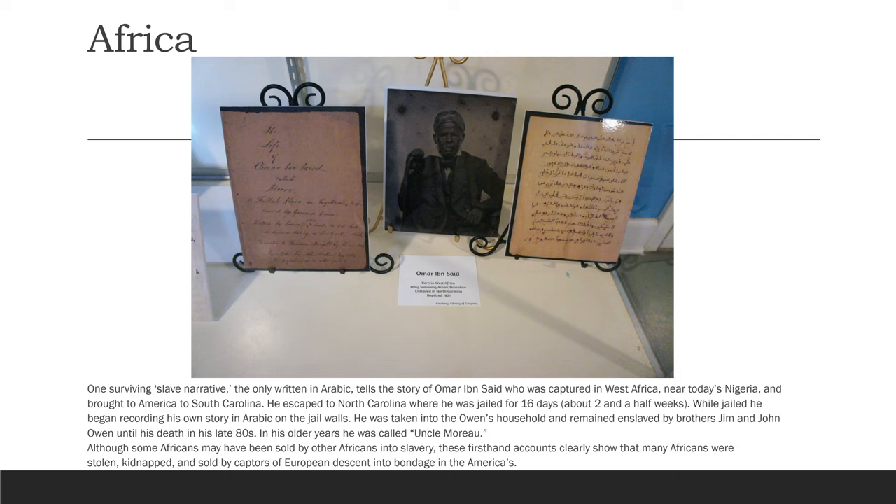One surviving slave narrative, the only one written in Arabic, tells the story of Omar Ibn Said, who was captured in West Africa near today's Nigeria, and brought to America to South Carolina. He escaped to North Carolina, where he was jailed for 16 days. While jailed, he began recording his own story in Arabic on the jail walls. He was taken into the Owens household and remained enslaved by brothers Jim and John Owen until his death in the late 1880s. In his older years he was called Uncle Moreau. Although some Africans may have been sold by other Africans into slavery, these firsthand accounts clearly show that many Africans were stolen, kidnapped, and sold by captors of European descent into bondage in the Americas.